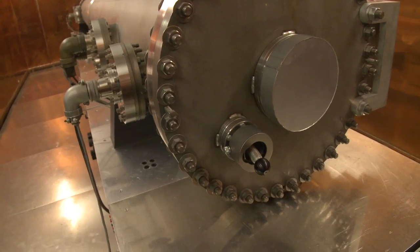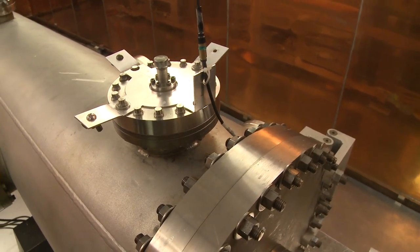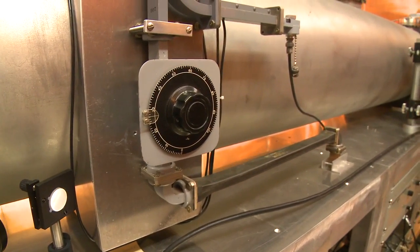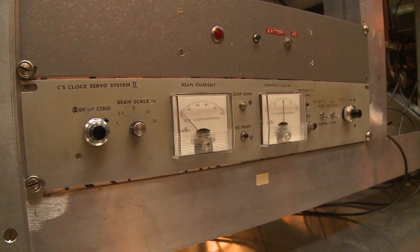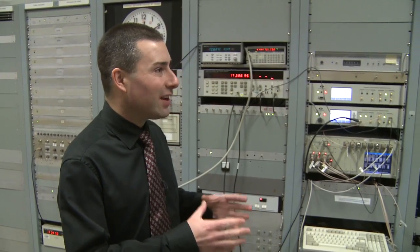At this end, you have the source of caesium atoms which travel all along the tube, and there's various electronics which are measuring those oscillations. At the end, the signal comes and controls the electronics and generates the second signal.